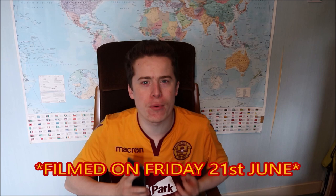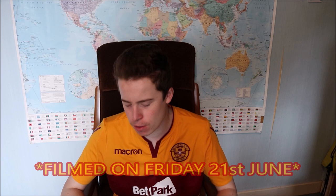Hey guys, Gogzy here and welcome to a brand new video. Today we're going to talk Motherwell because we've not done a video about Motherwell in a wee while. We're going to review the kits and the fixtures that have been announced today, and just have a general chat — because to be honest, I've not really been keeping up with things as I've been working on my own stuff.